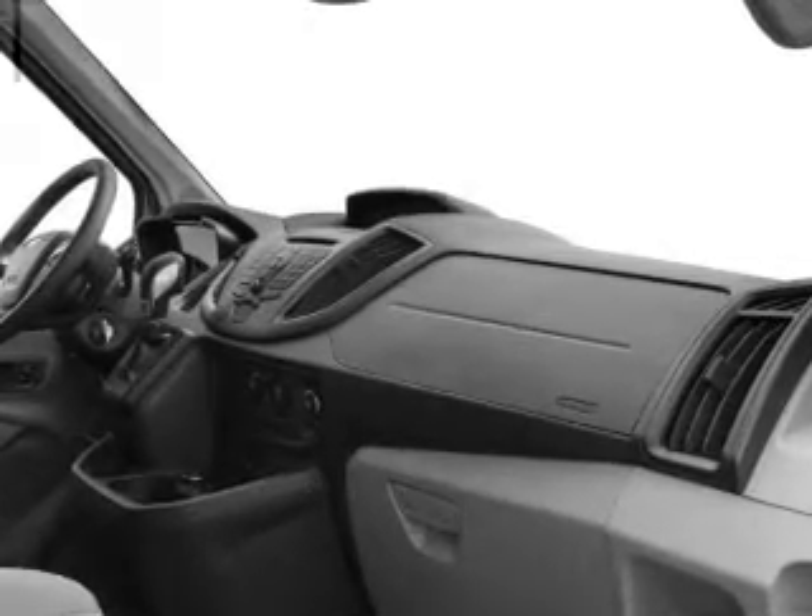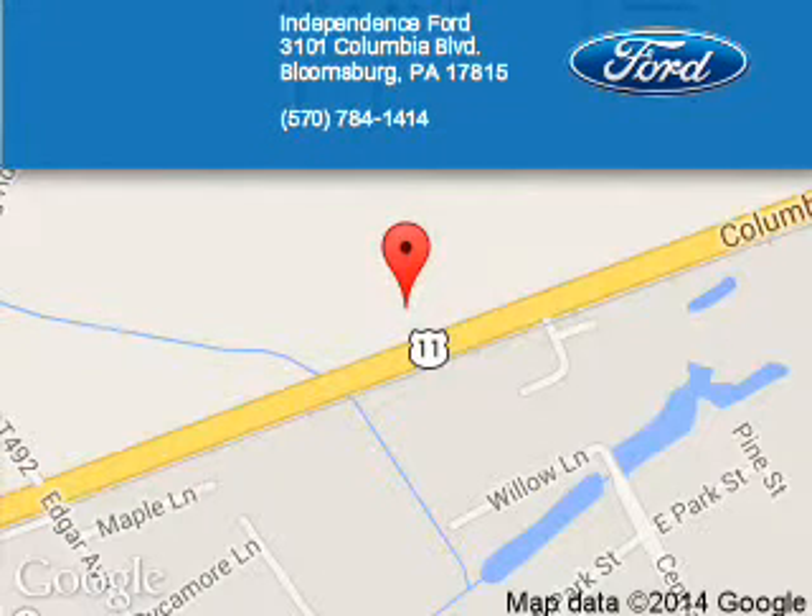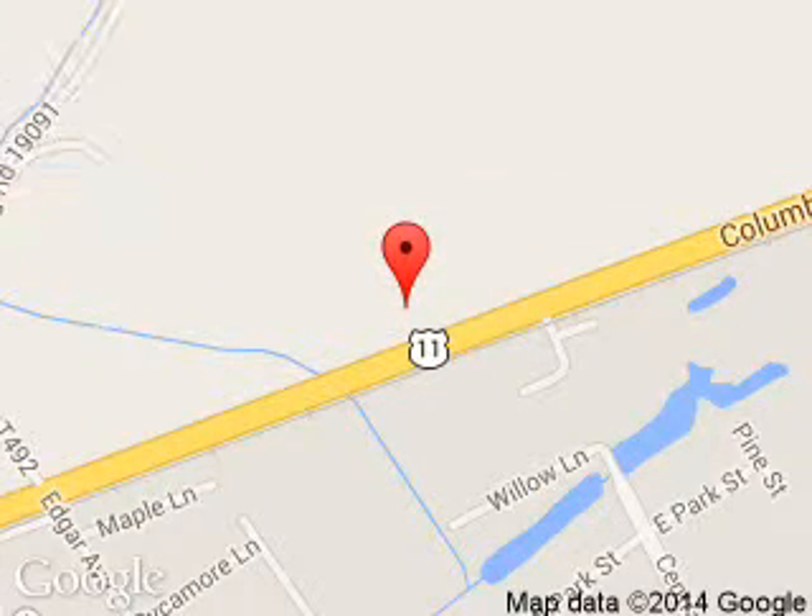Call or click to contact us today. Independence Ford is dedicated to doing everything possible to ensure that the experience you have selecting your next vehicle is a pleasant one.